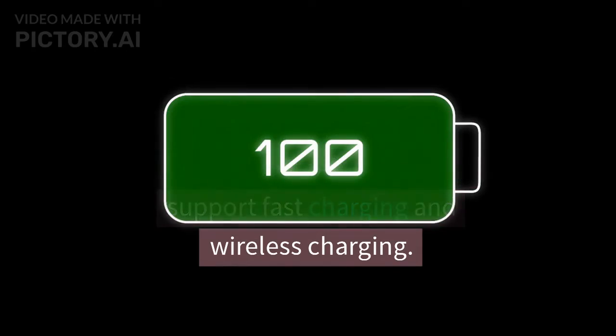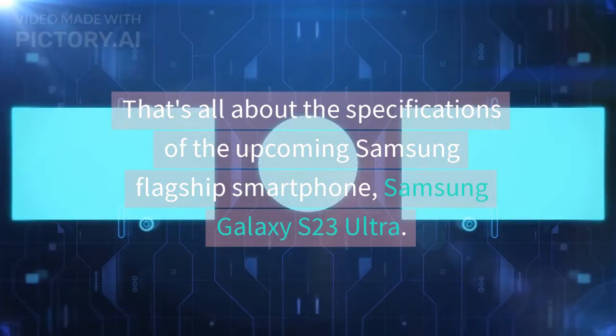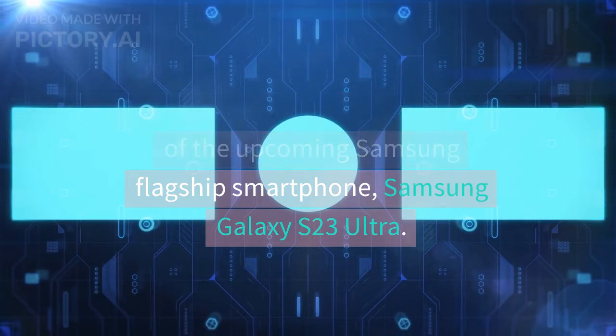Battery. The battery capacity of Samsung Galaxy S23 Ultra is expected to be around 6000 milliamp-hours, which will support fast charging and wireless charging.